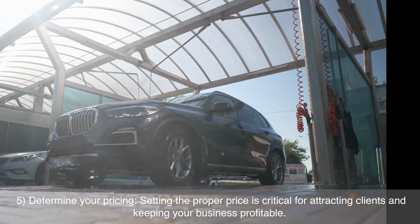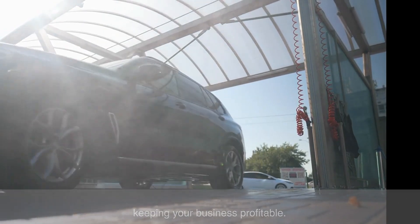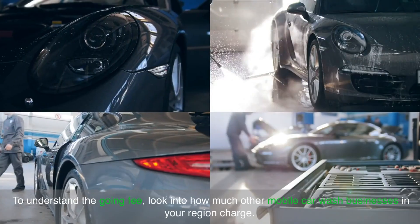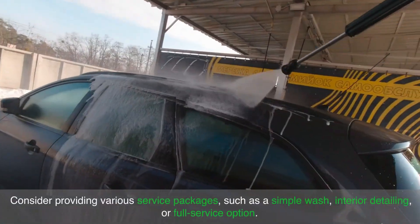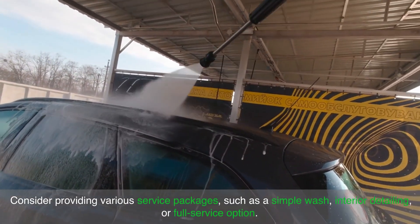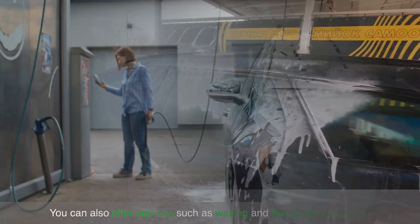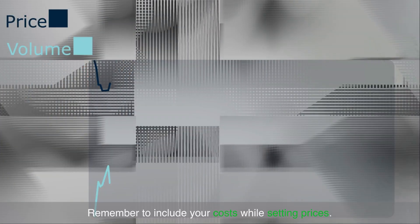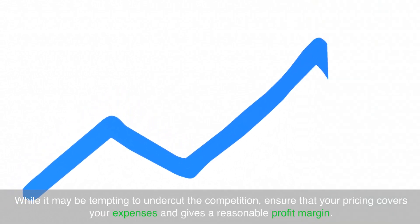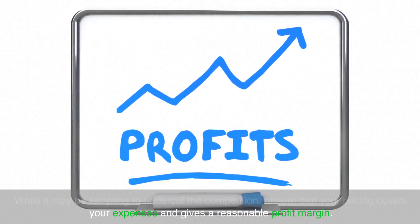Determine your pricing. Setting the proper price is critical for attracting clients and keeping your business profitable. Look into how much other mobile car wash businesses in your region charge to understand the going rate. Consider providing various service packages such as a simple wash, interior detailing or a full-service option. You can also offer add-ons such as waxing and headlamp restoration. Remember to include your costs while setting prices — ensure that your pricing covers your expenses and gives a reasonable profit margin.